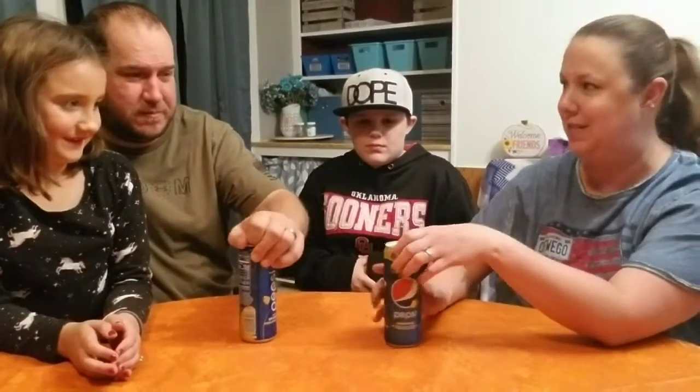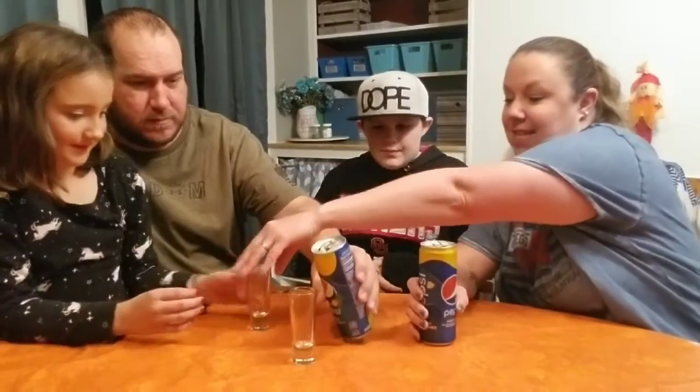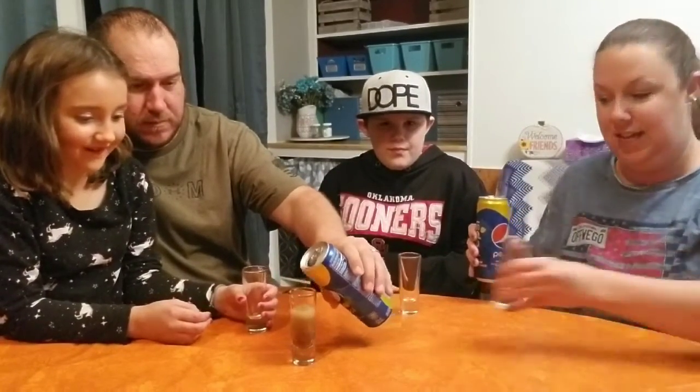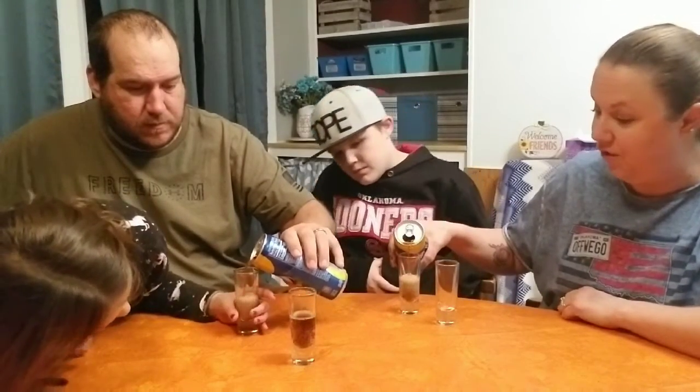I don't know if it's even in the stores anymore. All right, here's yours and Riley's, and here's mine and Keaton's. I bought a whole case of this, so hopefully it is good.